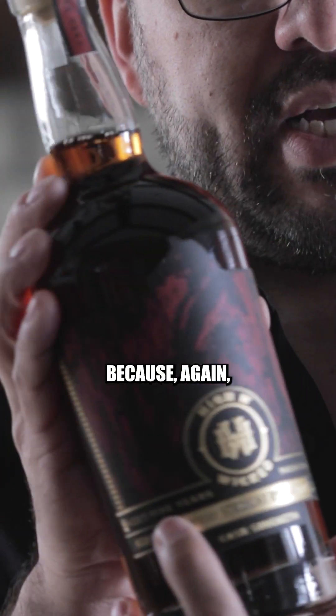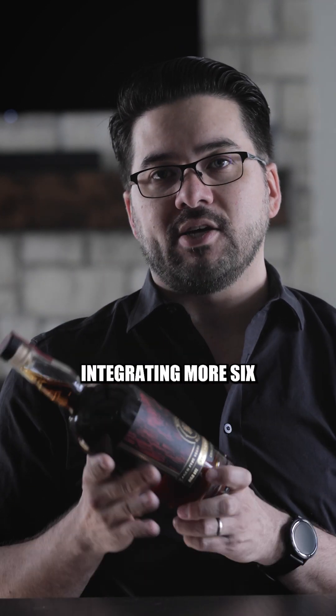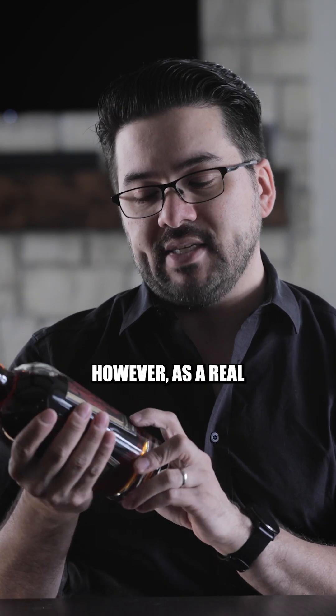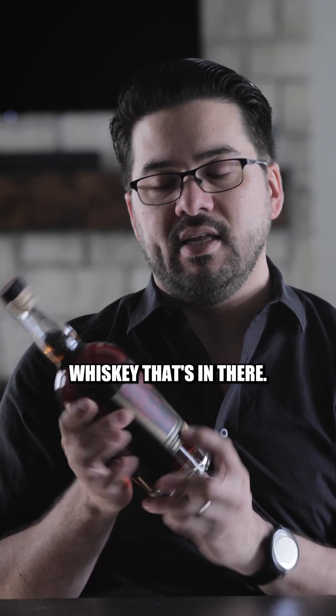Aged five years, because there is a real age statement here. That means minimum age — there is some rye whiskey in here that is getting a bit older, and you can expect that over time we will begin integrating more six-year-old, seven-year-old, eight-year-old into the blend. However, as a real age statement, we do declare the youngest whiskey that's in there.